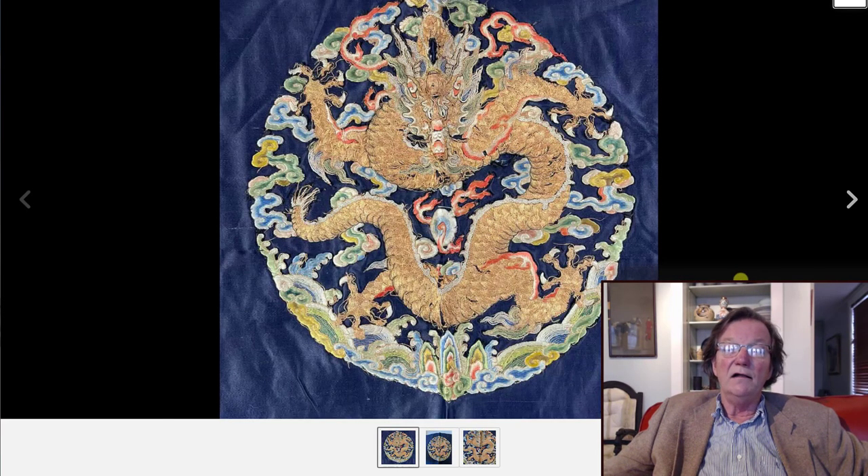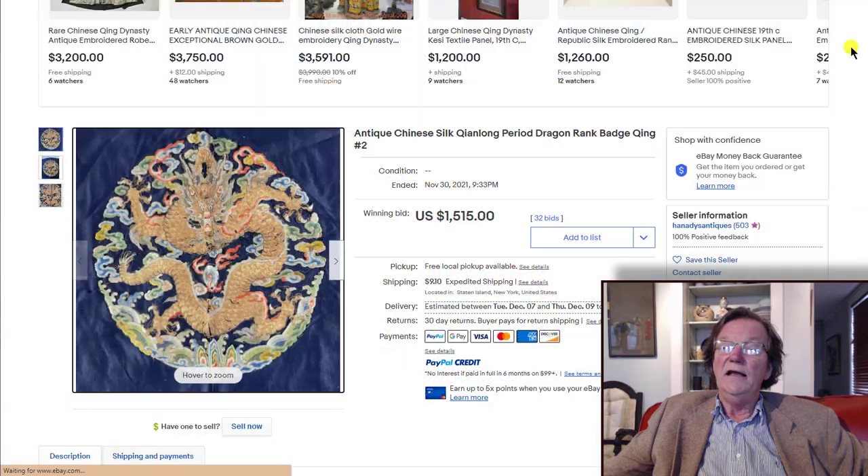Then the dragon roundel — the seller had two of them, this one being the better of the two. Nice colors, late 18th to early 19th century, nice gold thread, in pretty good condition with minor pulling here and there that needs a little tidying up. Very robust facial expression — very 18th century in the way the dragon's head is done, with the flaming pearl within his coil. It ended up selling for $1,515, offered by Handy's Antiques in Staten Island, New York.